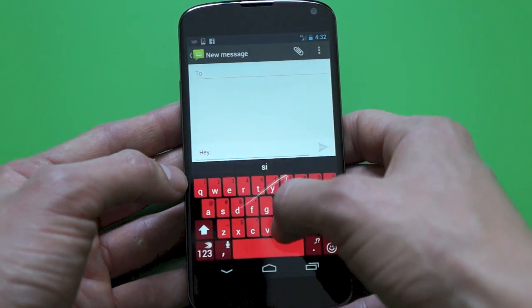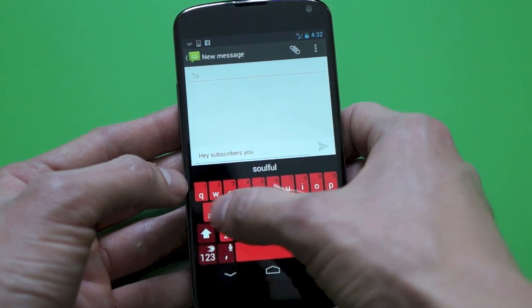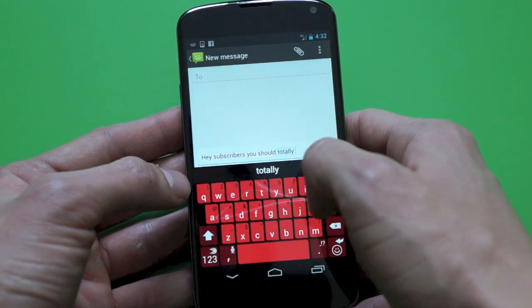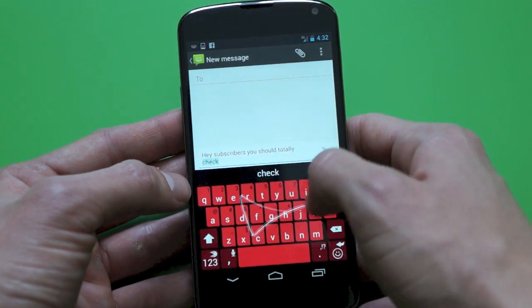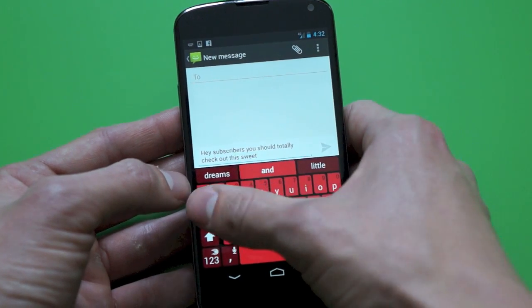Before this update, SwiftKey 4 didn't have swipe-to-text, which is something I really missed from stock Android, but now, finally, it has swipe-to-text, and they call it FlowWriting. So with that I can use my finger to swipe around the letters and it'll type something.